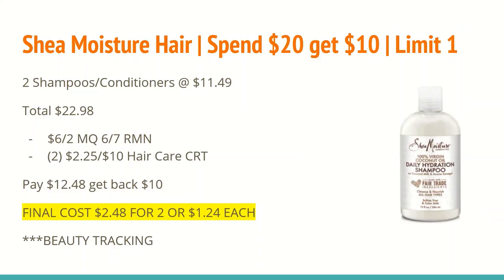The first deal is on the Shade Moisture Hair Care. It is spend $20 and get back a $10 ExtraCare Buck, limit of one. You'll want to buy two of the shampoos or conditioners at $11.49, totaling $22.98. In the 6/7 Retail Me Not, you should be receiving a $6 off any two Shade Moisture Hair Care manufacturer coupon. I also have two $2.25 off of $10 hair care CRTs, so you'll want to use two of those since you're spending over $20.